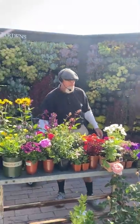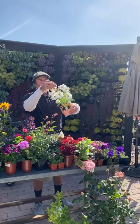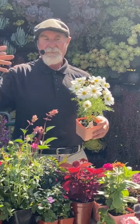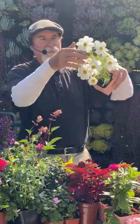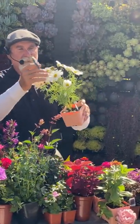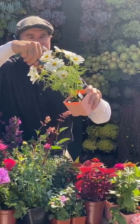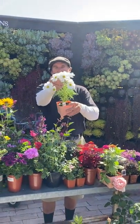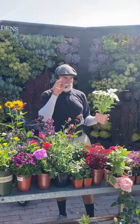With annuals, the most important thing is deadheading — taking off spent flowers so they keep on flowering. If you leave a finished flower, it's going to try to turn into a seed and slow down the new buds. Most flowers produce in threes, so I prune out the middle spent one and leave the two new ones on the outside. You can do this with zinnias and cosmos.